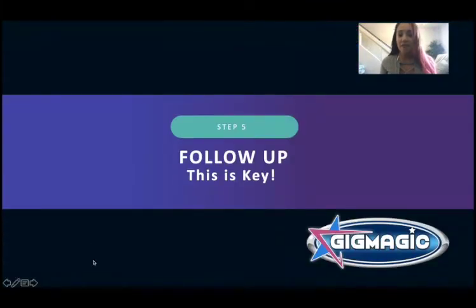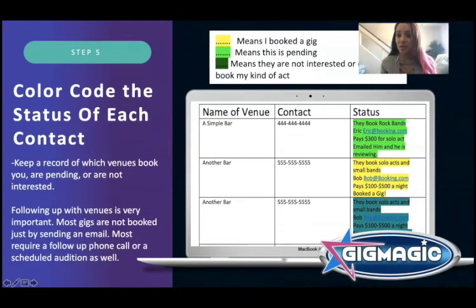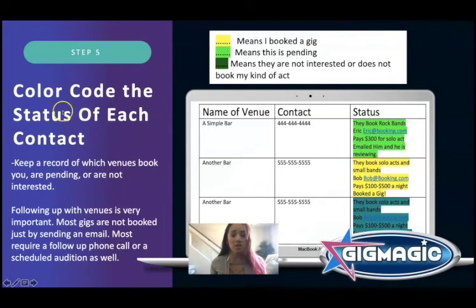Step five: follow up. This is where you're really going to get your bookings. I color-code the status of each contact — yellow means I booked a gig, light green means pending, dark green means they're not interested or don't book my kind of act. So if I emailed Eric and he's reviewing, I put it in light green and call back in two days. Yellow means booked — I note the date, pay, and what I need to bring. Dark green means they're not interested, but I save that info because I might reach out again in the future.